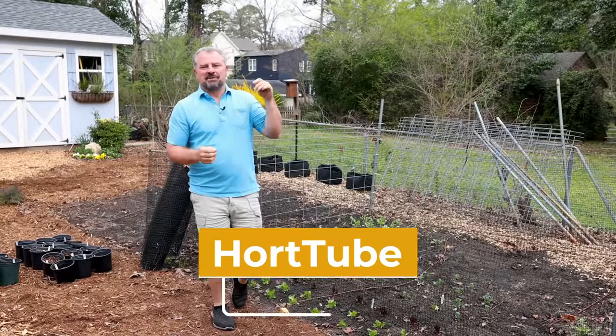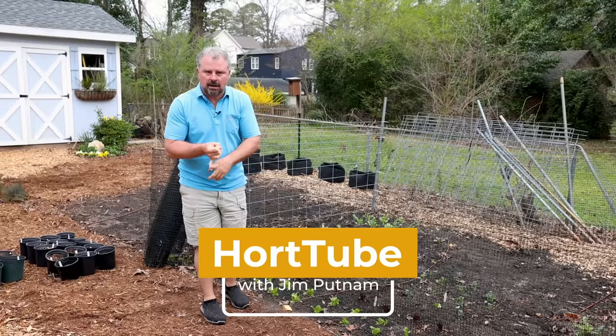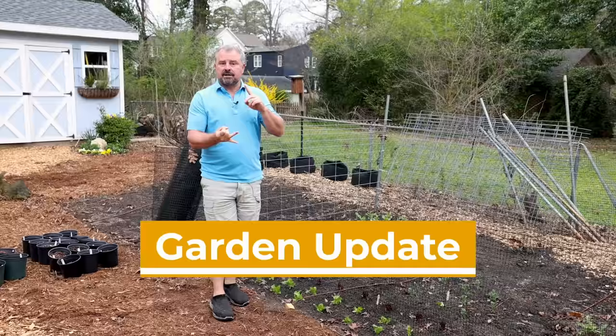Welcome to HortTube. My name is Jim Putnam. In this video I'm going to update you on all of my seeding progress for all of my flowering annuals and vegetables that I have started for the season. I've shown several videos on these if you want to go back and watch those.